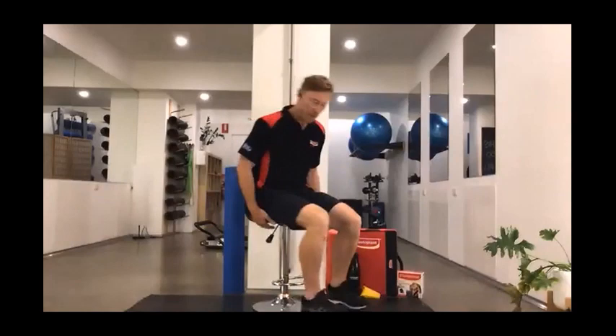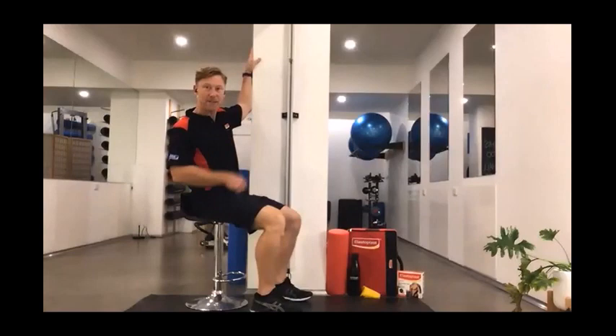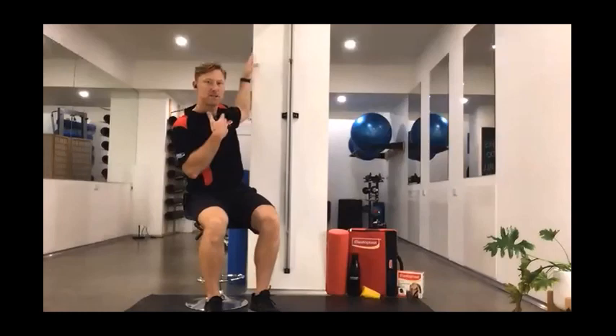For the pec major stretch, I'm going to show you on the side of the wall. Pop your hand up at the same height or slightly higher than the shoulder, and rotate away until you feel a stretch right across the front of the shoulder and the chest. This is for the pec major, the large chest muscle. Make sure you do the other side.